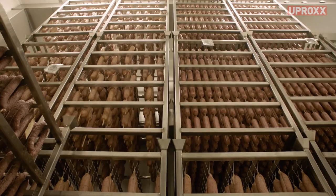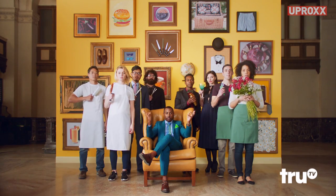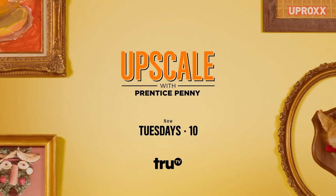Be sure to check out more tips about mastering the art of charcuterie on Upscale with Prentice Penny, Tuesdays at 10, 9 central on TruTV.